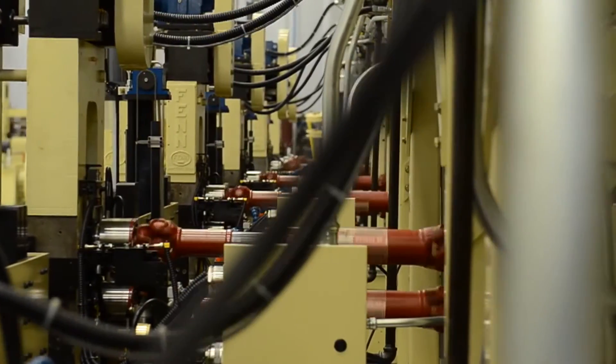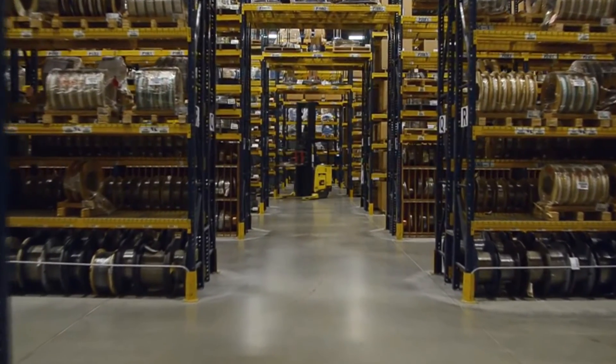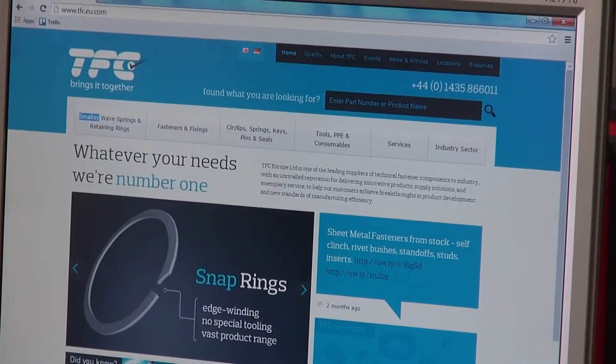For all these options, whether you require one or one million parts, our unique manufacturing process allows us to supply parts economically and with no tooling costs. TFC work hard to make sure our clients receive only the correct parts on time and at the right price.